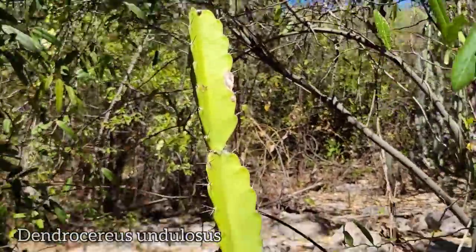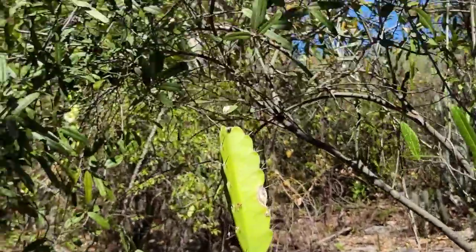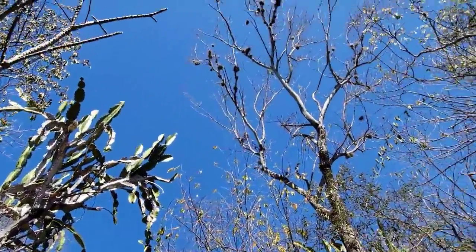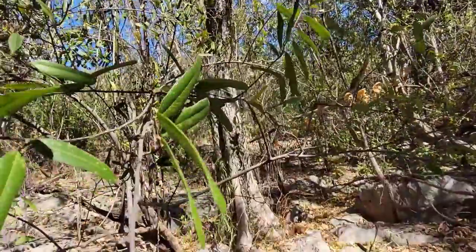They should be growing these in the towns and cities around here — just snip off a pad, root it, doesn't hurt the plant. Incredible goddamn cactus. Look at all the Tillandsia up on that dry deciduous tree — whatever it might be. Can't even guess, no leaves, no fruits, no flowers.